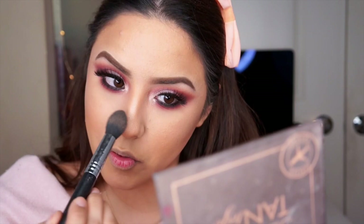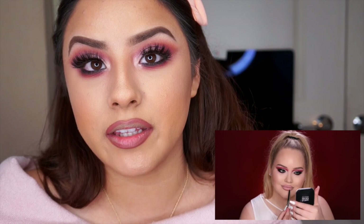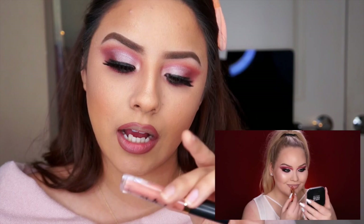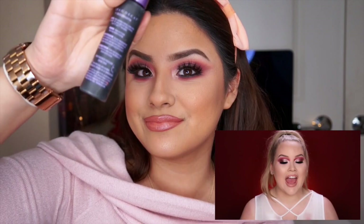For lips she's first going to line using a Maybelline Color Sensational Shaping Lip Liner. For my lip pencil I used Whirl from MAC because I needed to overdraw my lips. Then it looks like she's going in with a really peachy colored nude lip, so I'm going to go in with my Too Faced Melted Latex liquid lipstick in the color Hopeless Romantic. To seal the deal I'm going in with setting spray — this is All Nighter by Urban Decay — and we will lock this one into place.